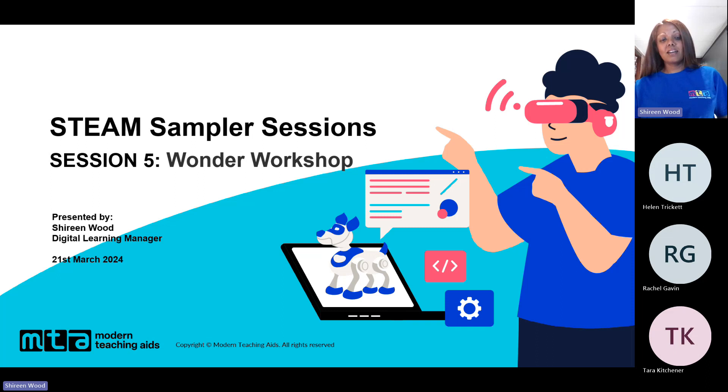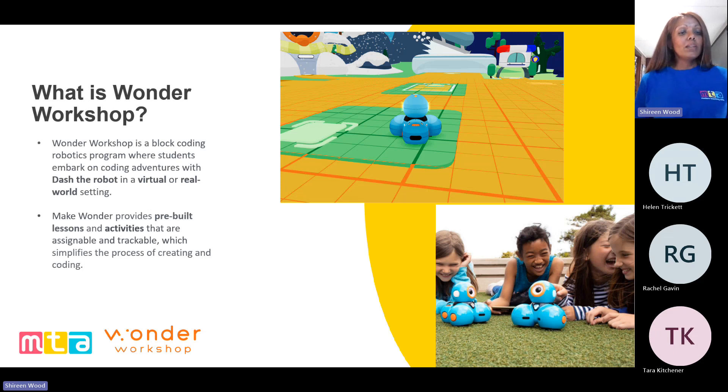Enjoy the wonder that is Wonder Workshop this afternoon. Wonder Workshop is a block coding robotics program where students embark on coding adventures with Dash the robot in a virtual or real world setting. Make Wonder provides pre-built lessons and activities that are assignable and trackable, which simplifies the process of creating and coding — it really is coding made simple. Wonder Workshop founders had a global mission as a legacy piece to teach their own children and all children how to code. Named from the Morse code, Dash and Dot were created. They wanted to make their software easy for teachers and simply fun for kids.